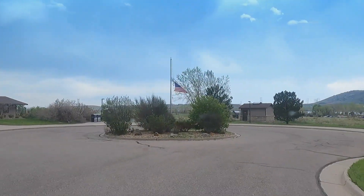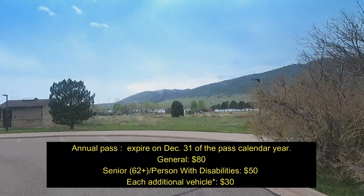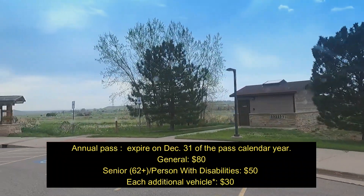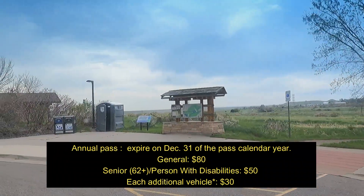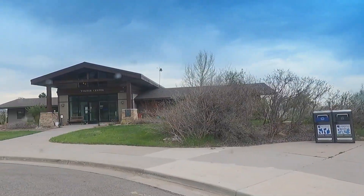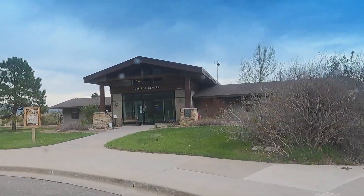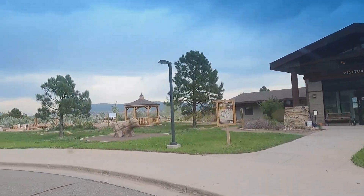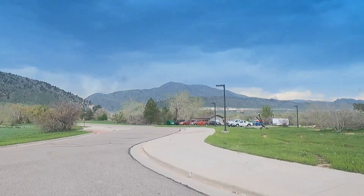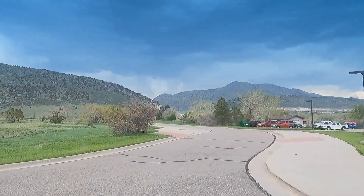The visitor center has a lot of informational pieces. It gives you trail maps and tells you a lot of the things you can do there. Make sure you stop off there first — that's number one. You've got to get all your information before you get out there, otherwise you'll just be walking around confused.